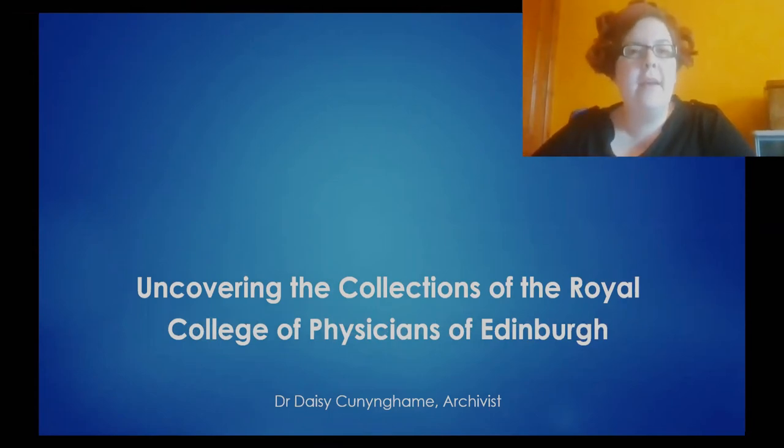Hello, my name is Daisy Cunningham. I'm the archivist of the Royal College of Physicians of Edinburgh and I'm going to talk to you today a little bit about the history of our college and the history of our collections, and I'm particularly then going to focus on the use of our collections for genealogical research.